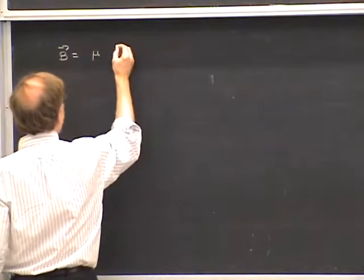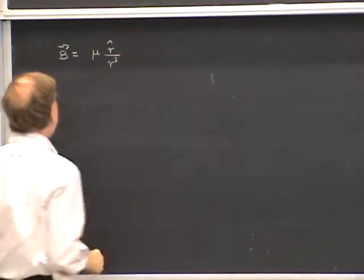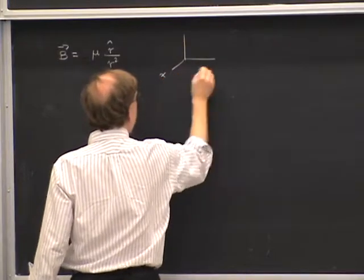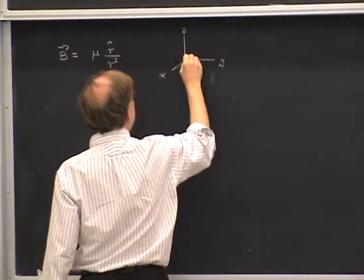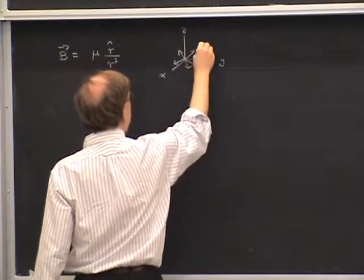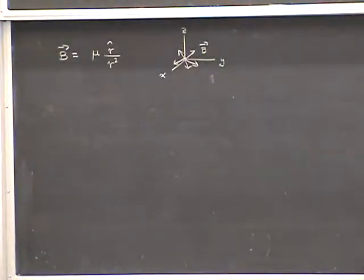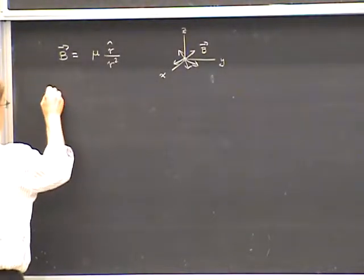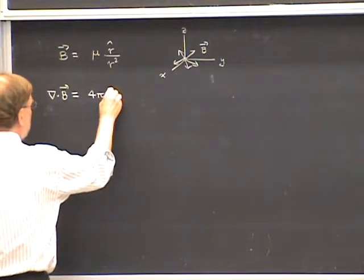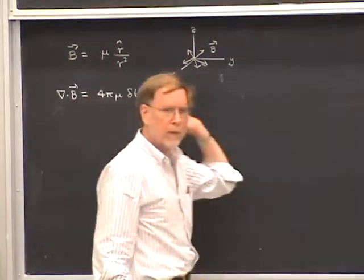If we call mu the strength of the magnetic particle, it would have a magnetic field that looks like R-hat over R squared times mu, placing the monopole at the origin of the system of coordinates, so the magnetic field lines are coming out of the origin. If you take the divergence of this magnetic field, what you get is a non-zero result: 4 pi mu times the Dirac delta function at the origin, zero everywhere except at the location of the monopole.